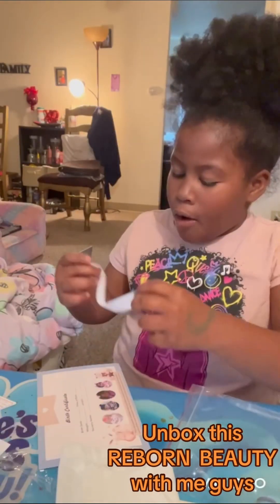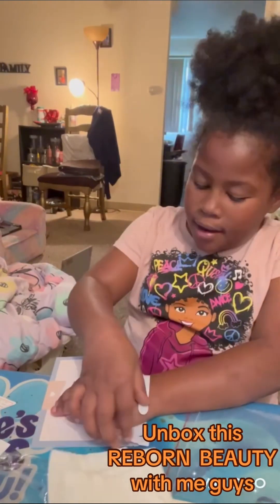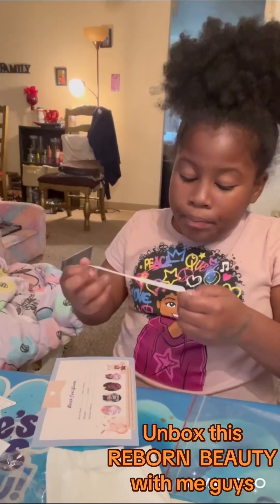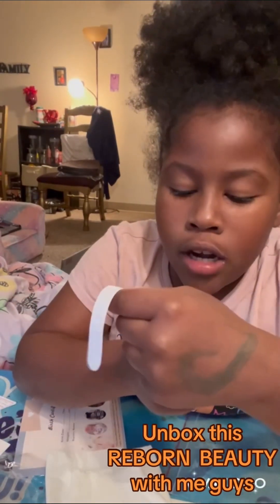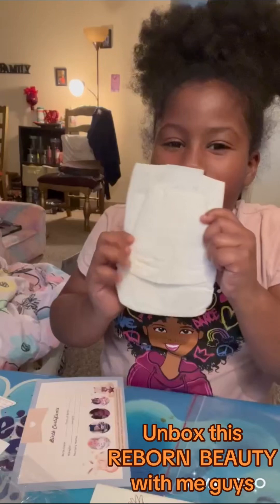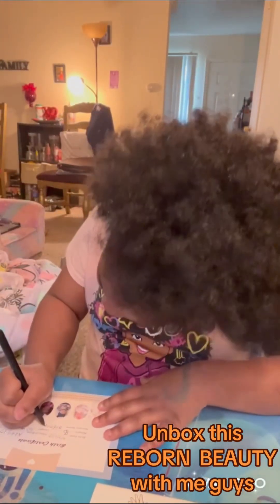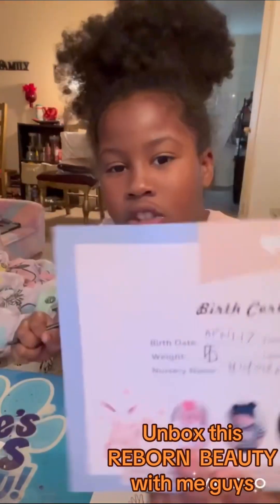We have a diaper, and we have a birth certificate. I got this — is this for me or my baby? Yeah, this is gonna be for my baby. It says her name, her body, gender, and time. Her name is H-A-R-M-O-N-Y, Harmony! So we are done with the certificate.